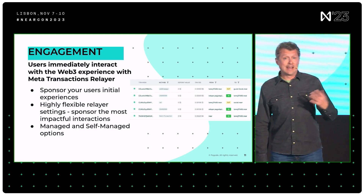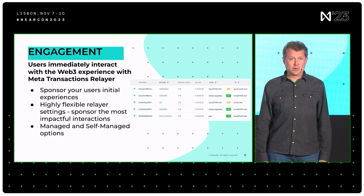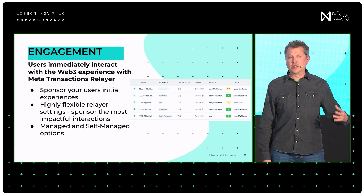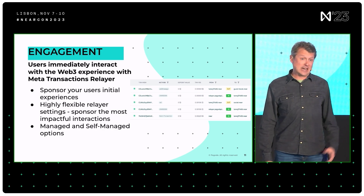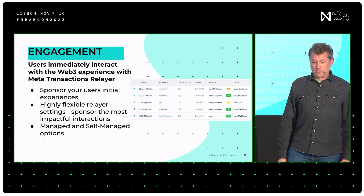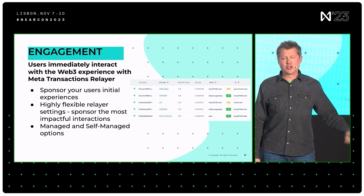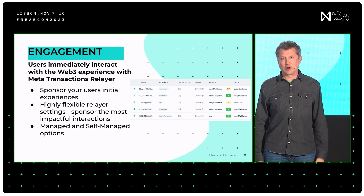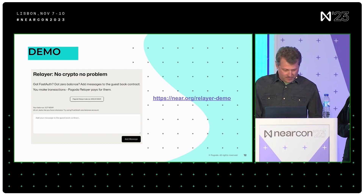Engagement is super important. The old model was you still had to figure out how to fund an account and interact with Web3 — really cumbersome. We've released our Meta Transactions Relayer, which makes that a lot easier. You can actually sponsor the initial interactions for your users without them having to create a wallet, add funds, or go through all of that pain. The near.org initial experience is actually funded by our Relayer. It's really flexible — you can control which smart contracts you're sponsoring gas for, which methods within those smart contracts, and what kind of user you want to give that experience to. We have both managed and self-managed options.